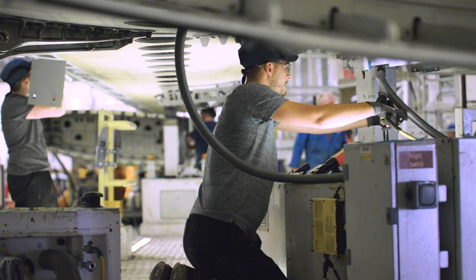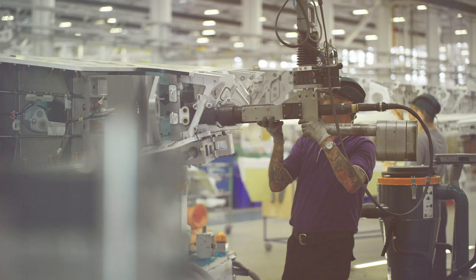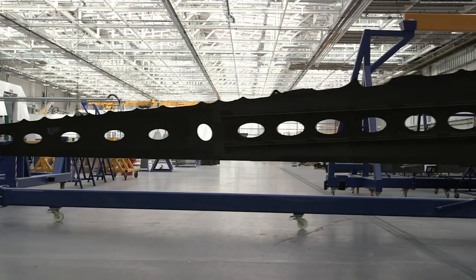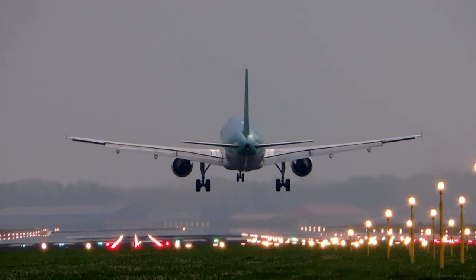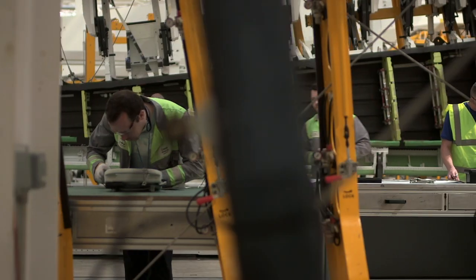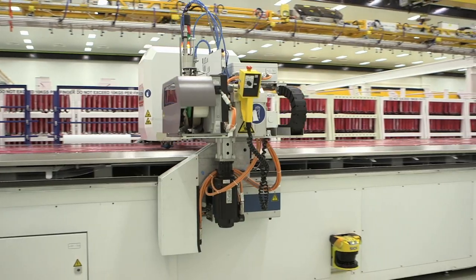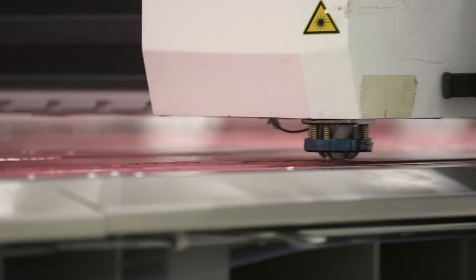Bombardier wanted to meet the market challenge, so we set out to use technology as a game changer. We have created the first ever composite resin transfer infusion wing, which is very different from the composite pre-preg wings used on other aircraft platforms. The RTI process employs dry carbon fiber fabric, and then the key part is we inject the resin here on site ourselves.